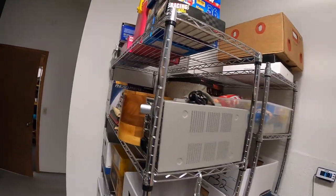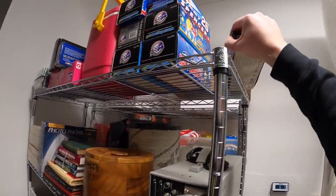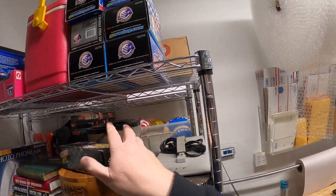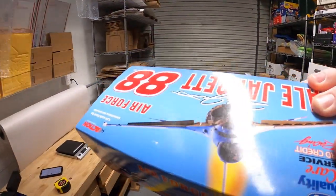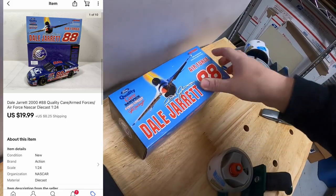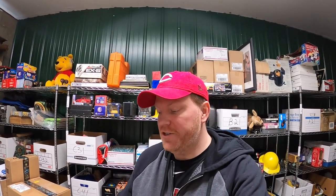Next thing is a die-cast car — it's a Dale Jarrett Air Force one. Got this in a bulk lot I bought from an online auction. That sold for $19.99 plus shipping. Viewer Joseph bought that car. He says: 'Hey John, love the channel, and I enjoy watching the Guys Without Jobs channel as well. If it wasn't for Lonnie talking about you on his channel, I would have never discovered yours. My grandfather loves NASCAR, and Dale Jarrett was one of his favorite drivers, so this is a gift for him.' Joseph, thank you so much for the business — really hope your grandfather likes that car.